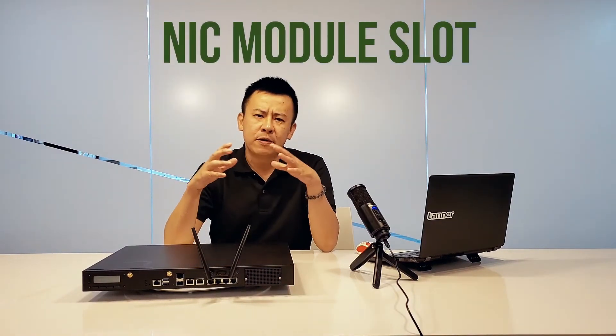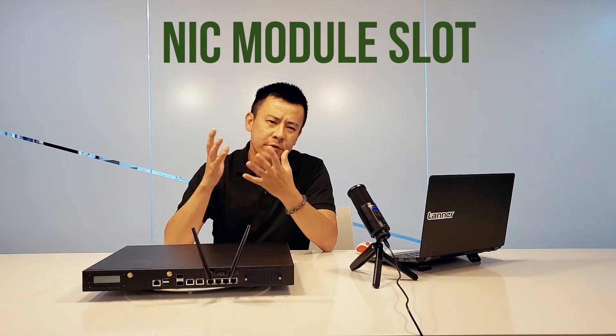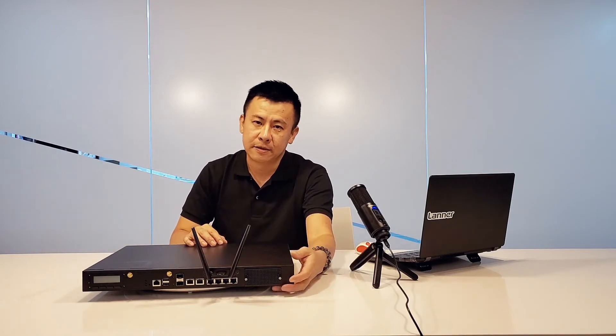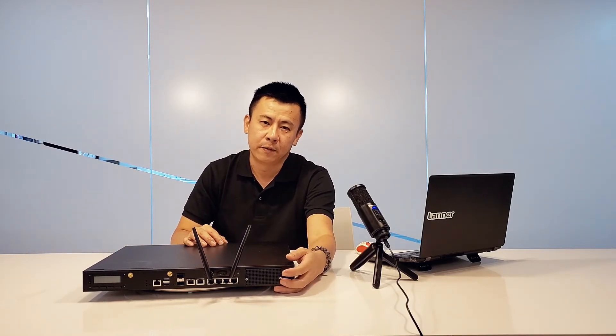The NIC support means that whenever you need extra copper or extra SFP ports, we have an additional standard NIC card module slot available for purchase.